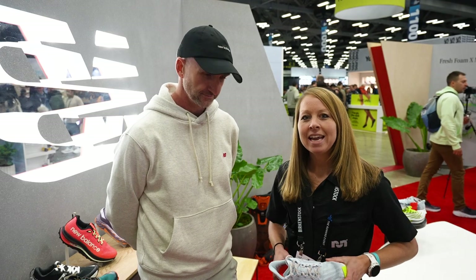Hi, this is Megan from Believe in the Run and today we are here with Danny Orr from New Balance. We're going to talk about some road shoes today. What are we going to start with?